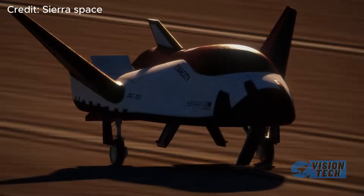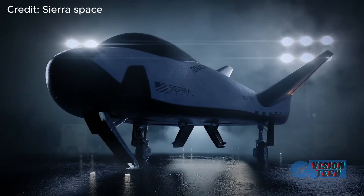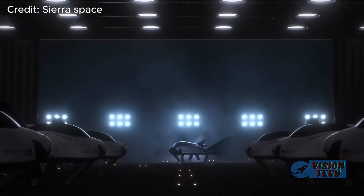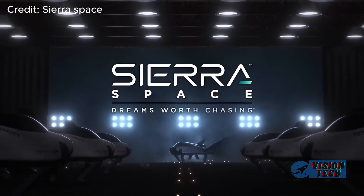Furthermore, Dream Chaser boasts an impressive cargo capacity surpassing many traditional spacecraft, making it highly suitable for a variety of commercial and scientific payloads.